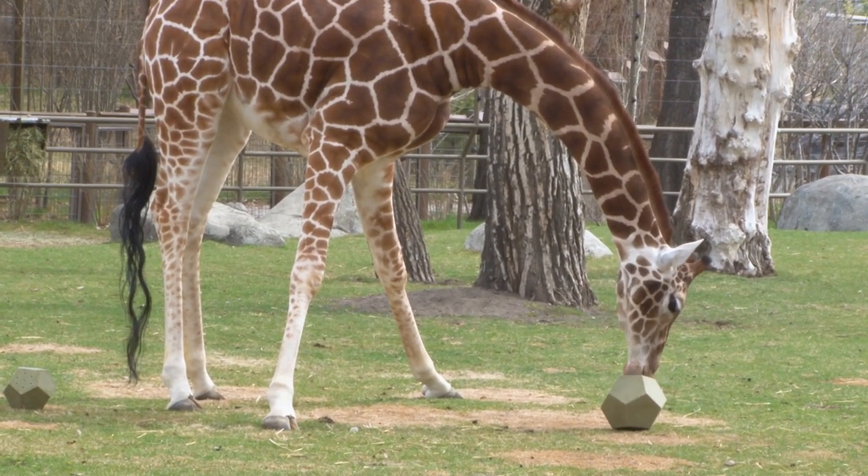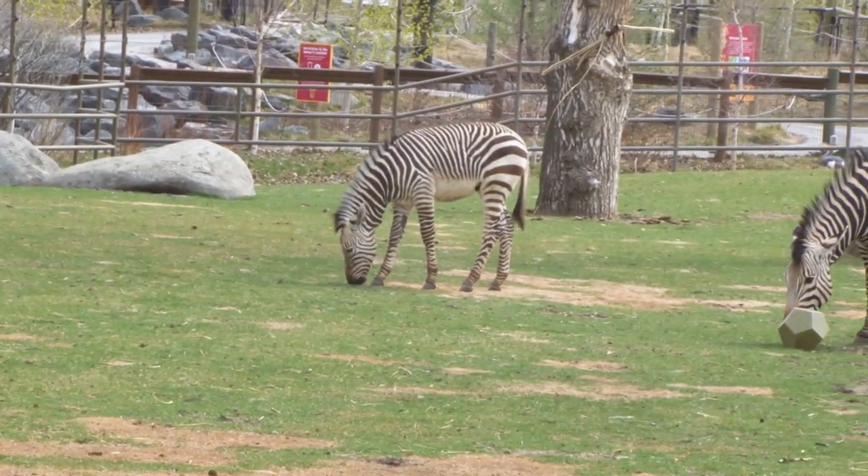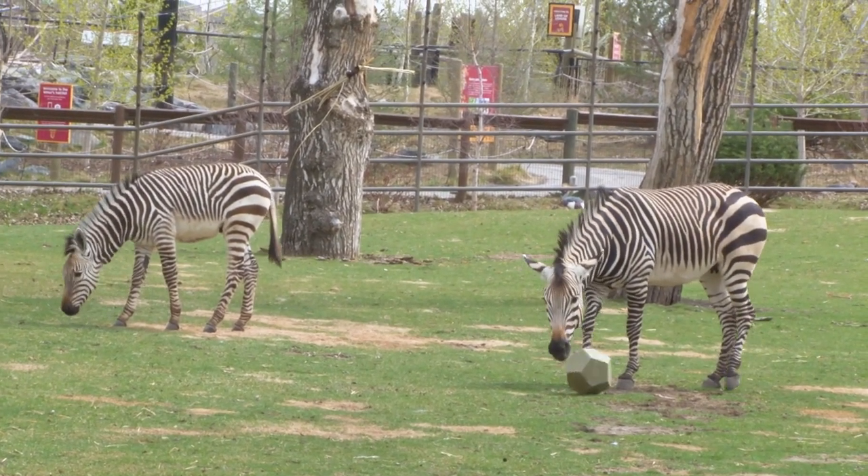Thanks everyone for joining us today, and we'll see you next time. Thanks for joining us here today in the African Savannah yard with all the critters — the zebras, the giraffes, the ostriches, and the crown cranes. And thank you for supporting wildlife conservation.